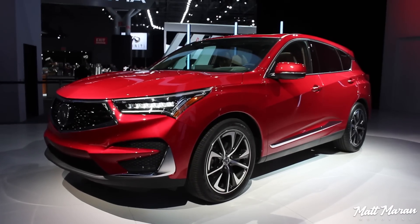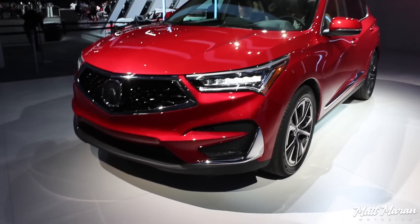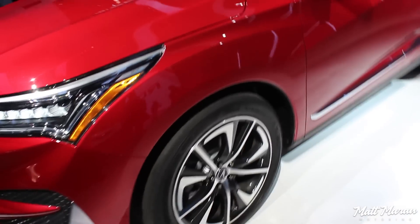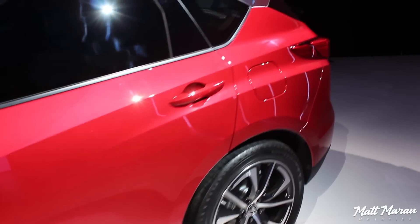What's up everybody, Matt Moran here for another video from New York. This is the production version of the 2019 Acura RDX. We saw the prototype in Detroit a couple of months ago, and now this is the actual production version, which you can see has smaller wheels, larger side mirrors, and otherwise is basically the same as the prototype.